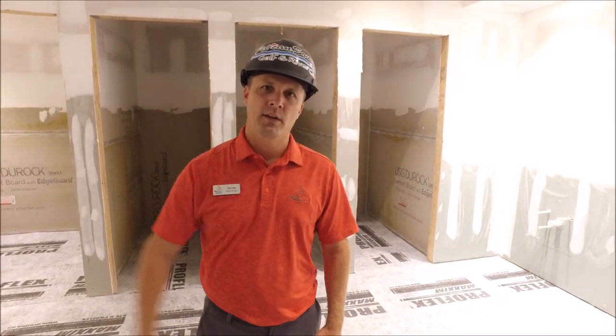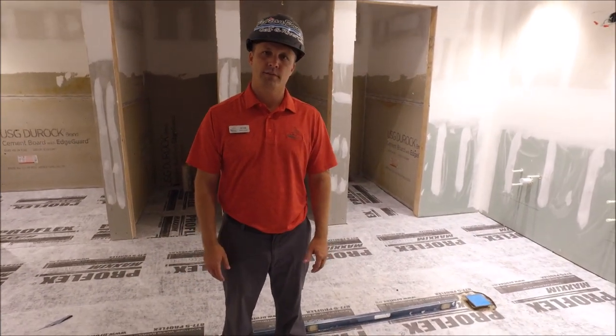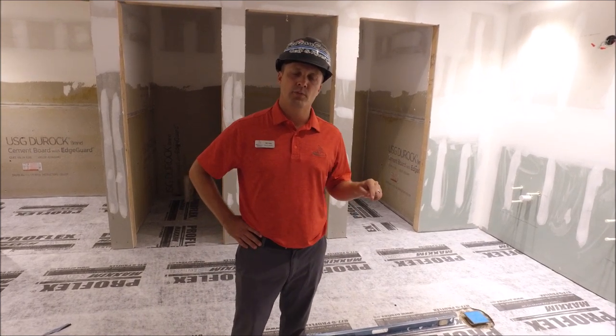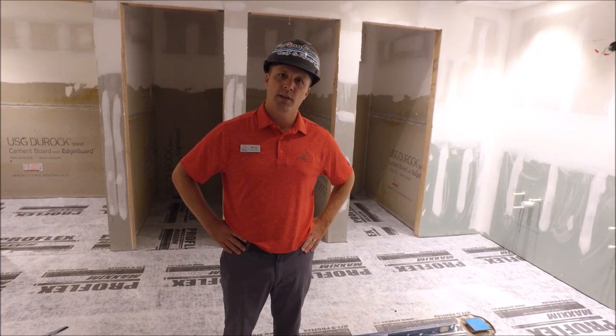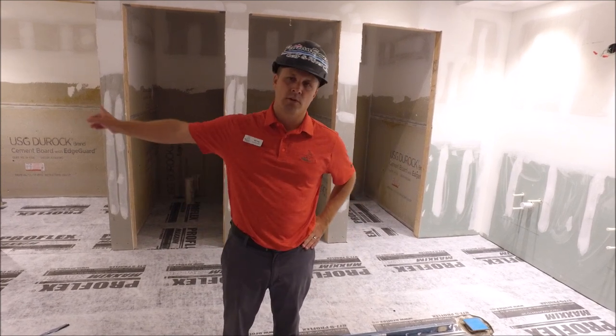We're located in the men's restroom, just right outside the lobby. You can see below us they have the ProFlex 90 down. This is all getting prepped so we can start putting in the tile and the floors. They have this completed for both the men's and ladies' restrooms, so we'll start seeing tile go down very soon. And then we'll start getting tile on the sides of the walls as well.